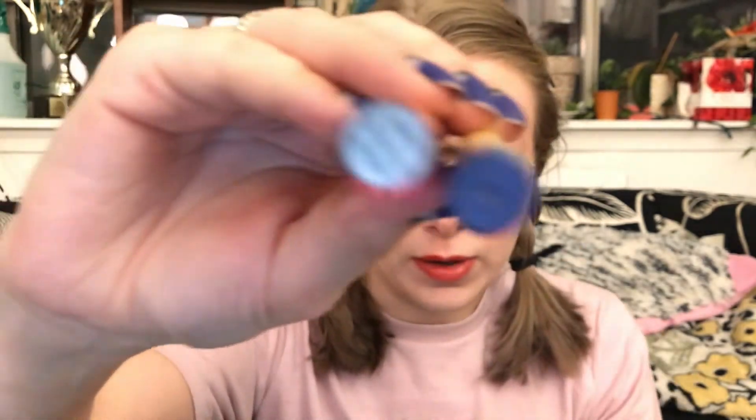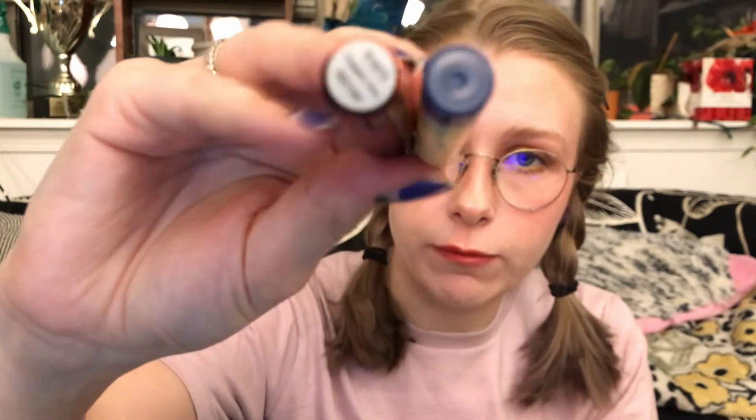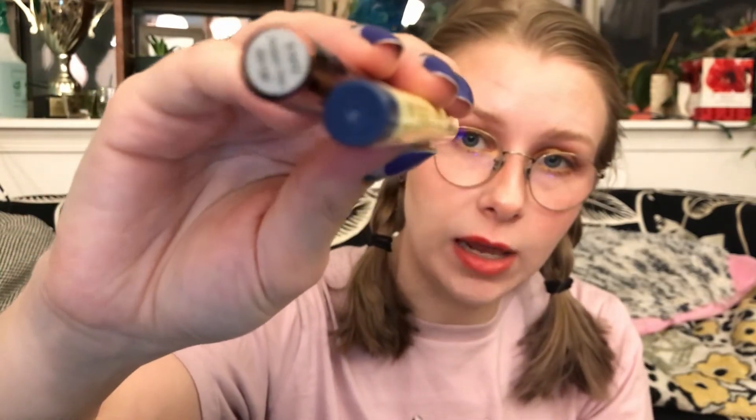First up: ColourPop is $6 a piece and you get 0.65 grams of product, so they're kind of tiny. Elf is $5 a piece and you get 1.6 grams of product — almost a whole gram more. Here's the size difference. Look at the bottom for the diameter difference. So there's a huge difference in price per gram, but if you're just paying per item that's where it is.